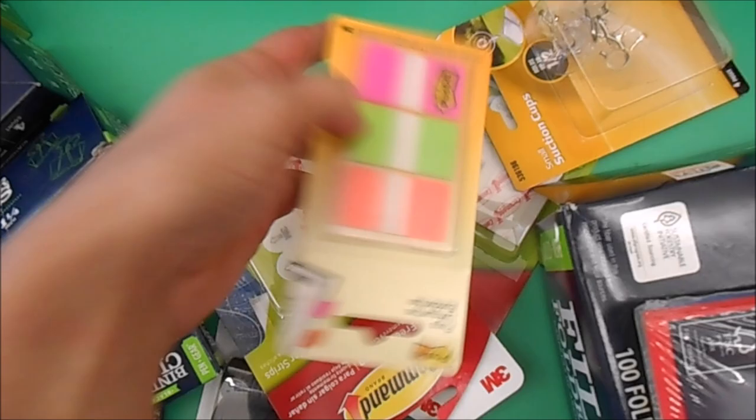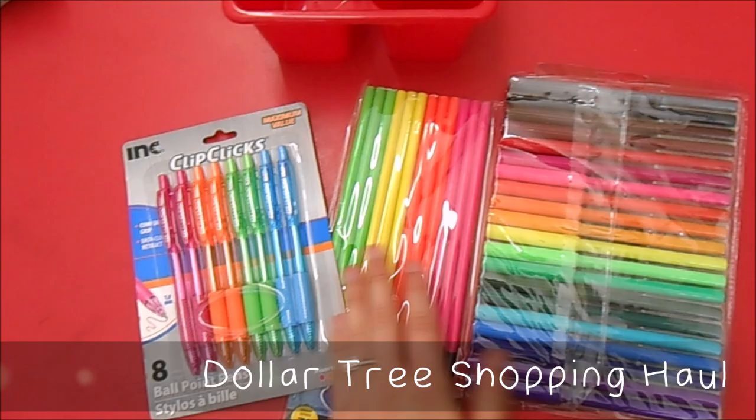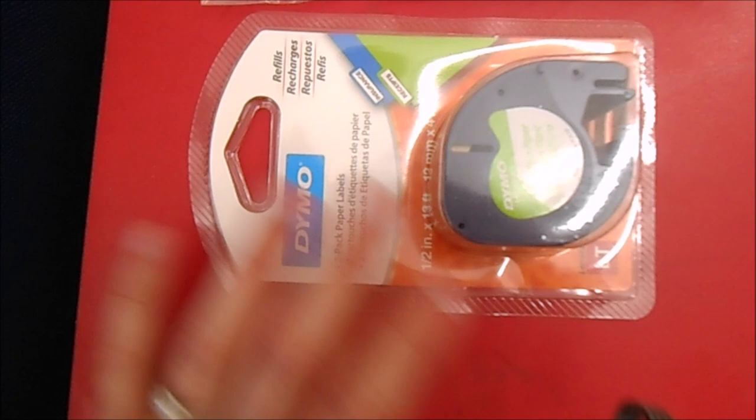Then I went to Dollar Tree and bought some things. I'm going to have a special student chair of the week, and the kid that sits there gets to use special supplies — I'll put these in a caddy. I also picked up these erasers from Dollar Tree to put in my reading group so when students meet with me they get to use these special erasers. Also from Walmart, I bought some glue sticks and a refill cartridge for my label maker.